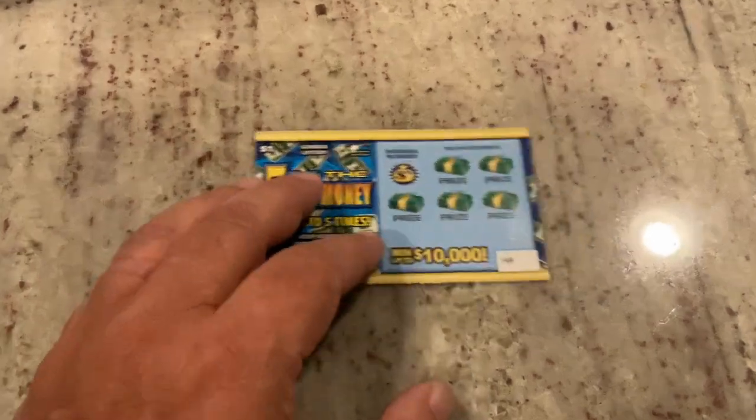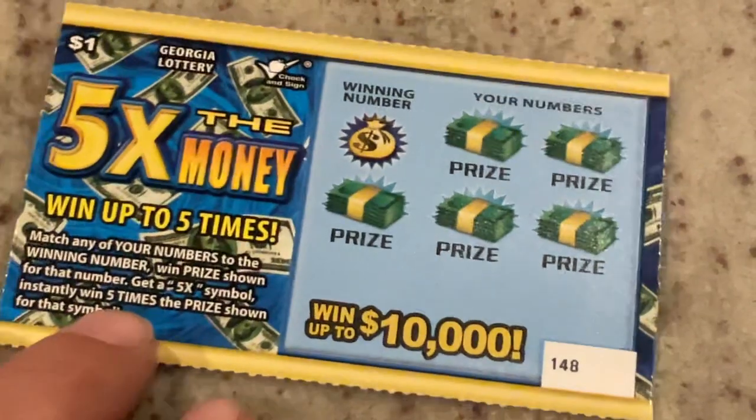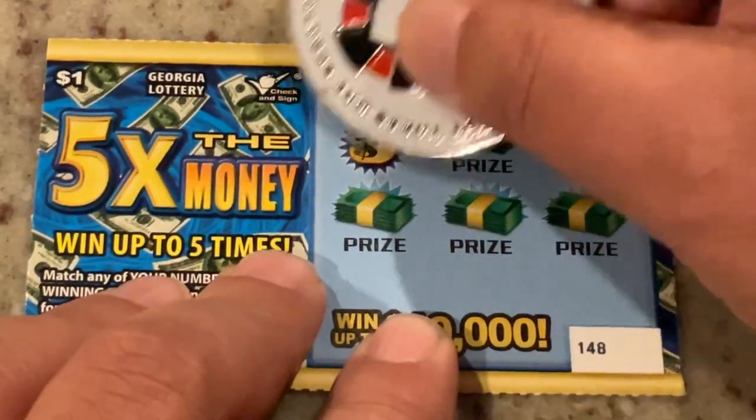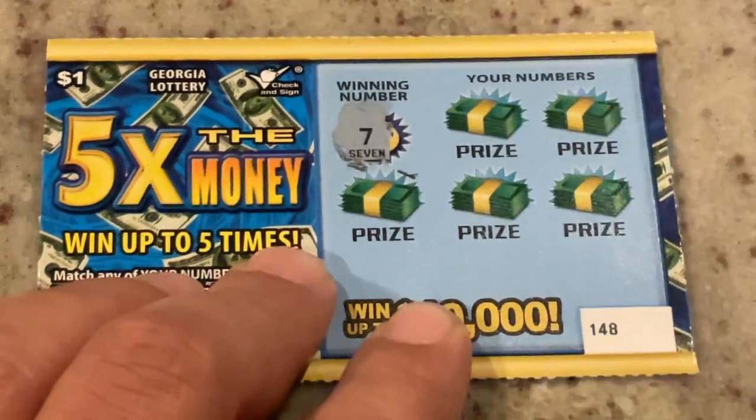We'll get started on Five Times the Money. For this one, it is match the number, and we also have the opportunity for a 5X symbol. This is ticket 148. Let's see what we're looking for. We are looking for the number 7.